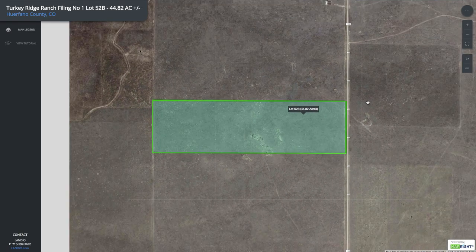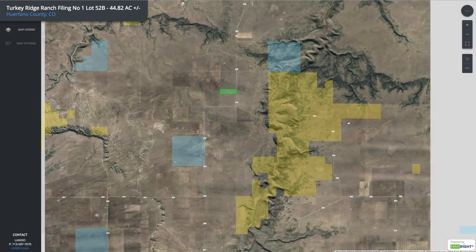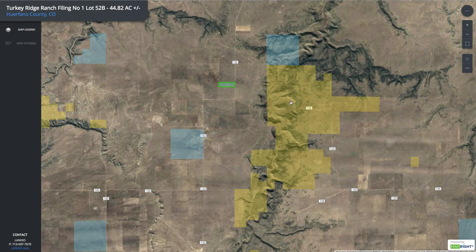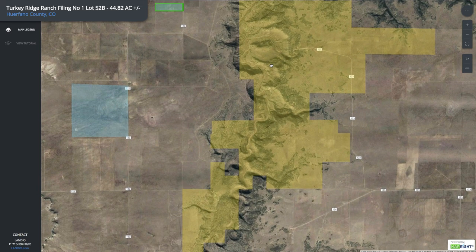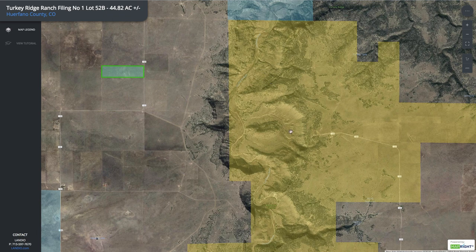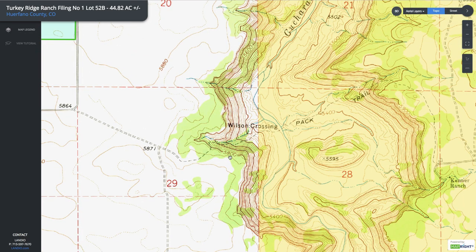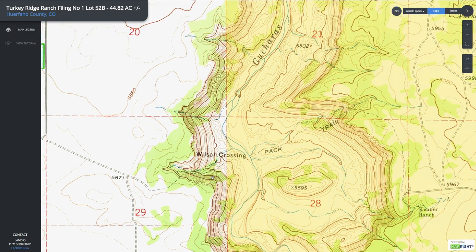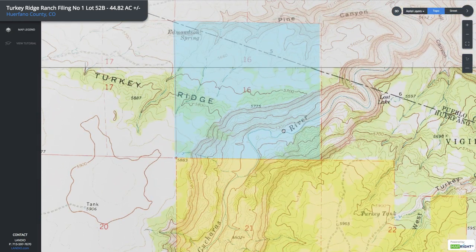If we go back to the interactive map and zoom out a little bit, you can see just to the east all of this yellow shaded area — this is all BLM land. This is 6,000 acres of BLM land and you have the Cucheras River and Canyon all through this BLM land. From the satellite image you can see where the river and canyon run, and on the topographic map the peak elevation is about 5,800 feet near the edge of the canyon, and down near the river the elevation is around 5,300 feet.